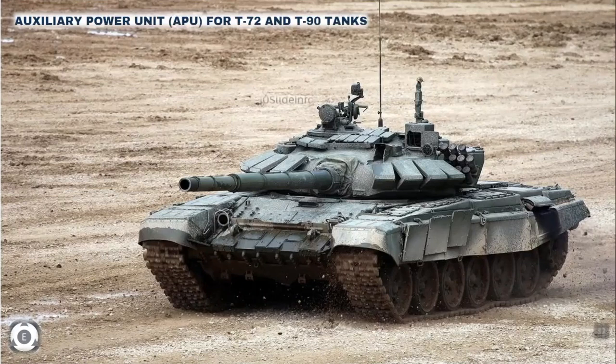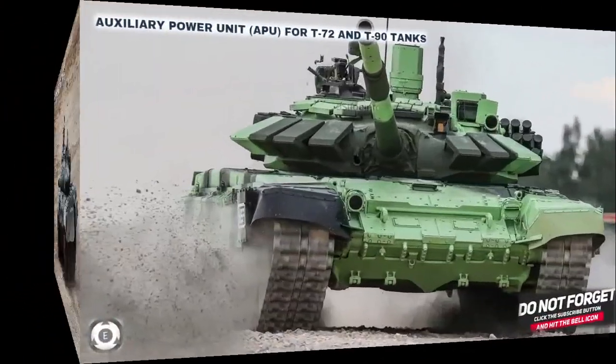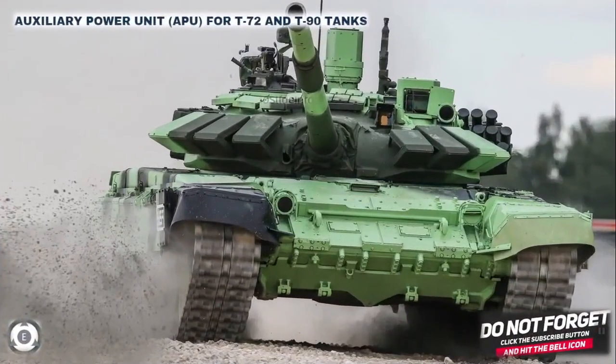The Army is also looking at developing solar-powered auxiliary power units for armored vehicles. This was an update on the Indian Army's plan to manufacture the auxiliary power unit indigenously by involving private sectors.